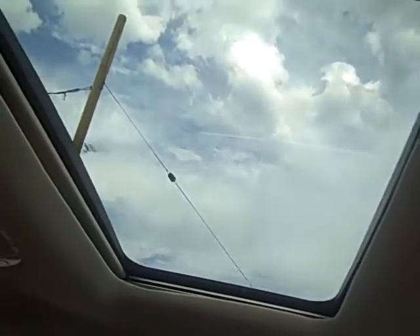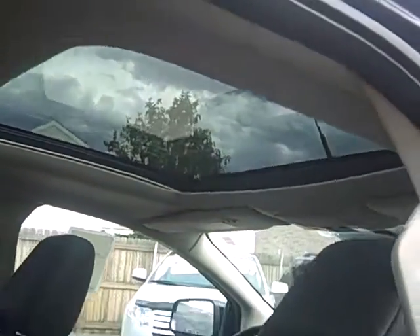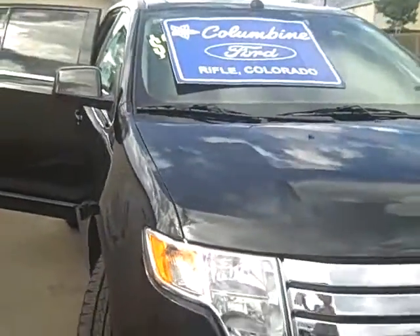Here's the Vista Roof — it's actually two sunroofs. They do have a screen so you don't have to have the sun all the time, but it's really nice for viewing. This also has premium sound and a reverse sensing system. Thanks for stopping by Columbine Ford in Rifle, Colorado.